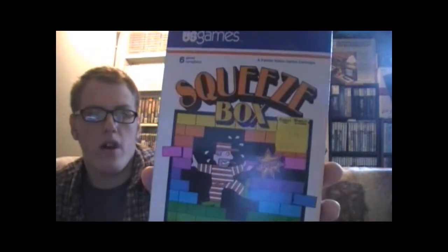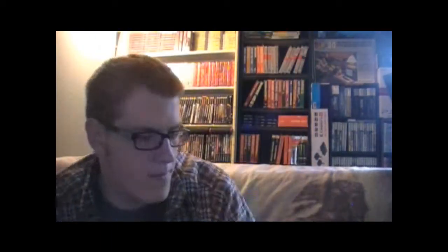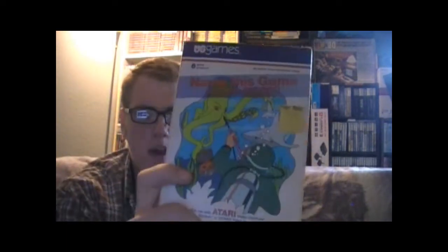The last three I got are US Games titles. Squeeze Box — I popped it in and I could have sworn I played it before, but I don't have the cartridge and I don't believe it came out on any other consoles, so that's confusing me. Then I got Ego Mania, which I haven't played — looks like it might be kind of like Kaboom. And Name This Game and Win Ten Thousand Dollars — I don't believe they ever paid out for that game. I know a lot of people aren't here for the Atari stuff, so that's it.